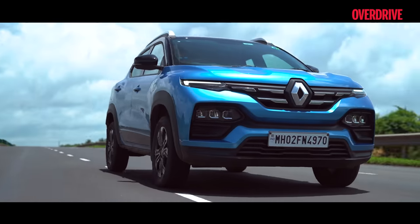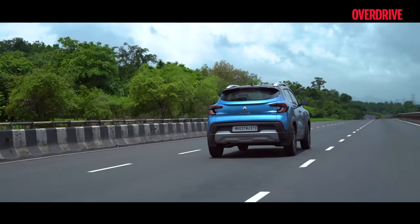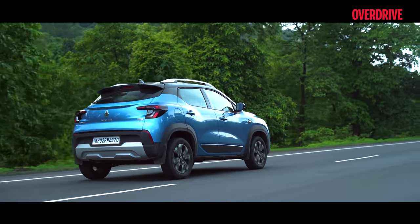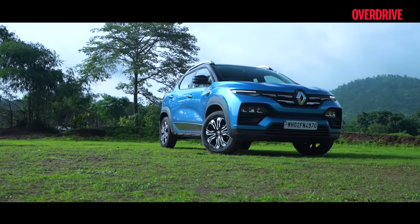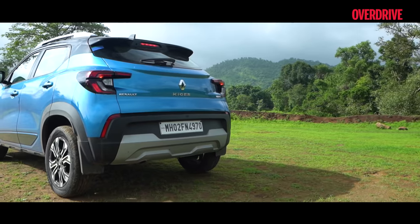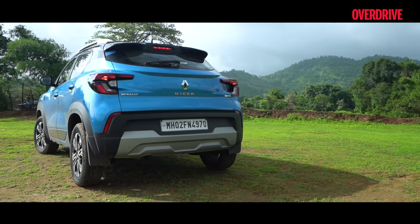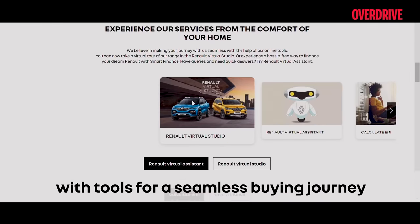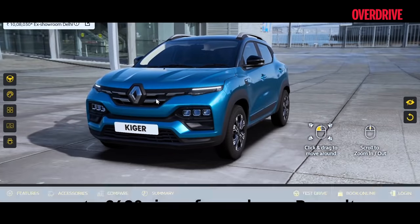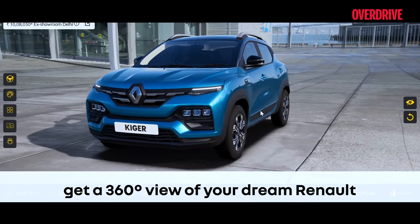Taking it out on an adventure gives us a chance to once again appreciate what the Kiger is — a damn good car that can take you just a little further than any other similarly priced hatchback. If you want to experience similarly bold, timeless design, you don't have to travel far at all. You can check out a full 360-degree view of the Kiger in all its glory right from the comfort of your home via Renault's virtual studio, and have an example of stunning design parked right in your driveway.